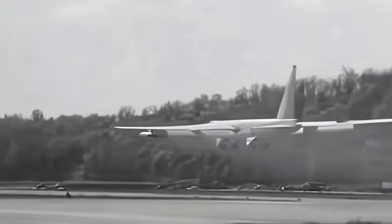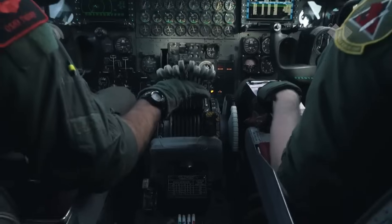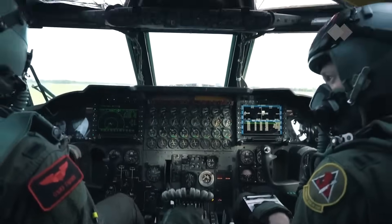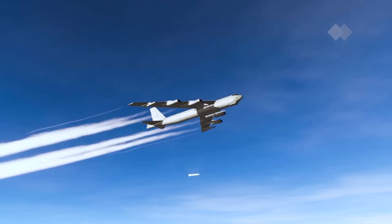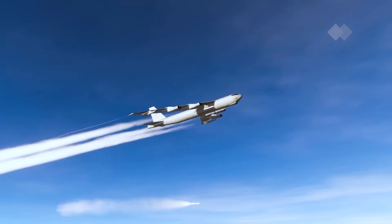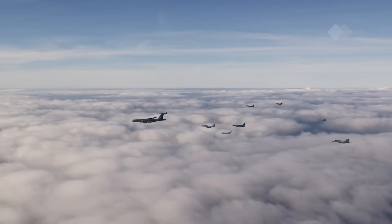By the 2000s, despite the introduction of newer bombers, the B-52 remained a cornerstone of U.S. Air Force operations, especially for missions over countries with less advanced air defense systems. Its high mission readiness rate, around 80 percent, far surpassed that of the newer B-1 Lancer and B-2 Spirit.